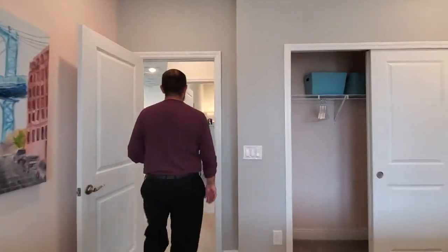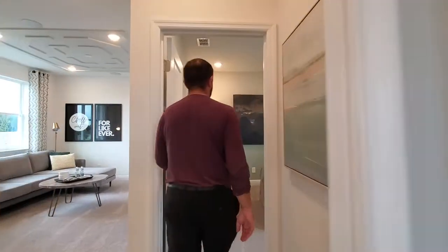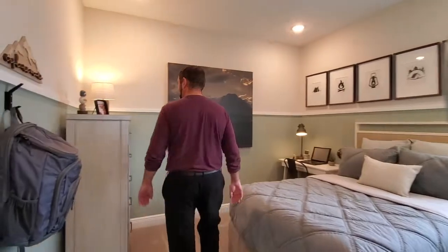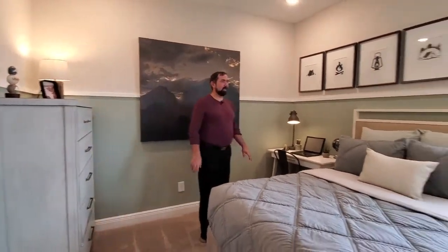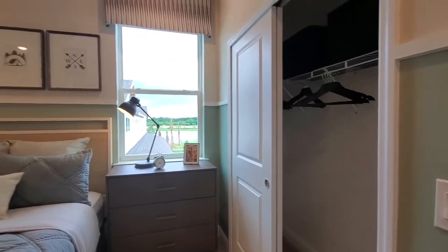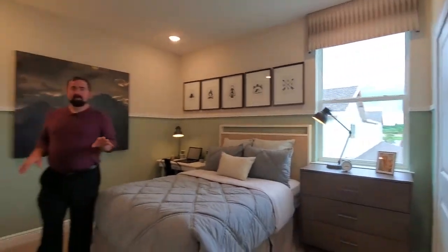And then we have bedroom number four here. They have it set up with a little backpack on the wall, a nice size bed, and then the closets on the other side.